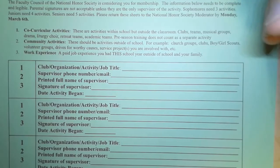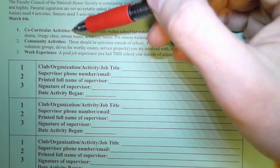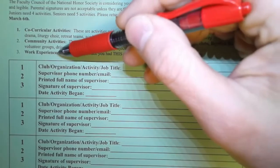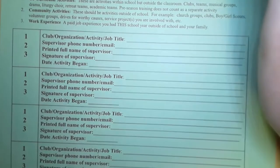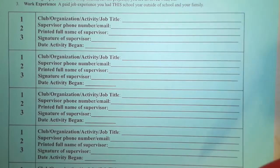We accept three different types of activities: co-curricular — those are the activities that go on within Allman; community activities — those are activities that go on outside of Allman; and then work experience, whatever jobs you hold. If you are a sophomore, then you need to fill in at least three of these. If you're a junior, at least four. If you're a senior, at least five.